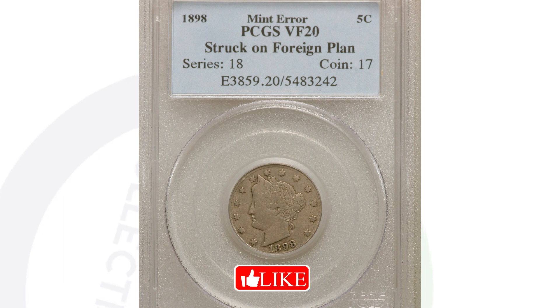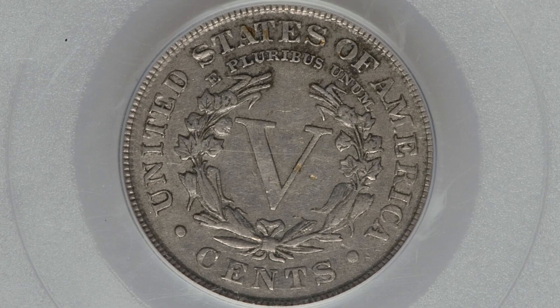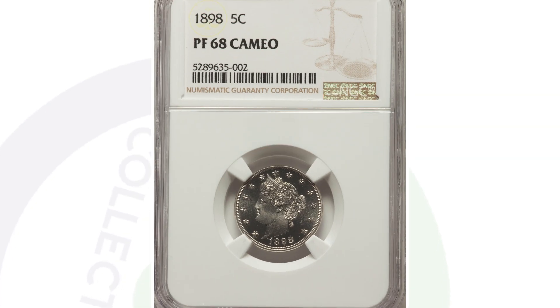Here's another example of a foreign planchet error — this coin was also struck onto a foreign planchet, graded at VF-35, so a slightly better grade. This coin sold for around $300 at auction.